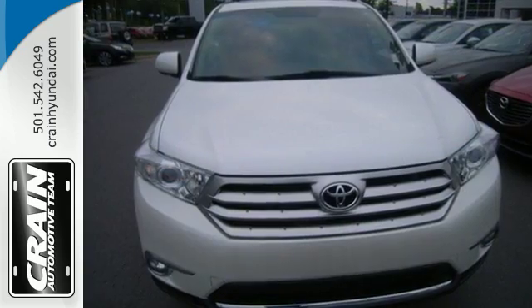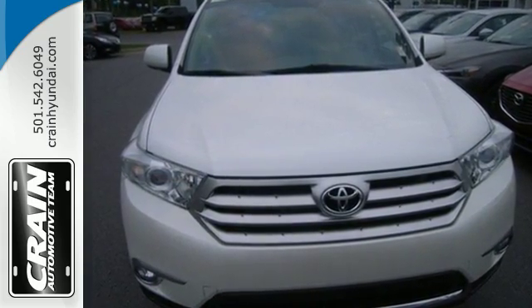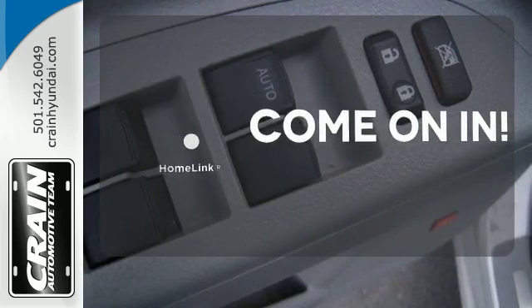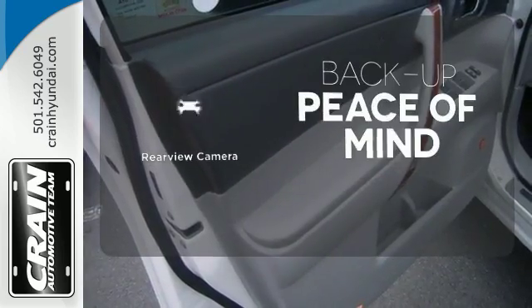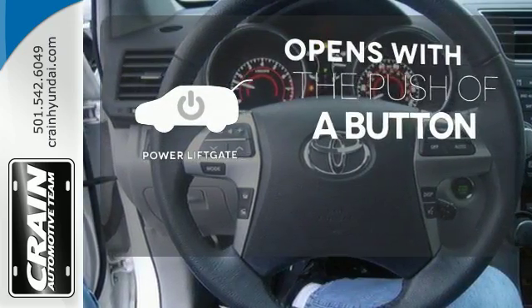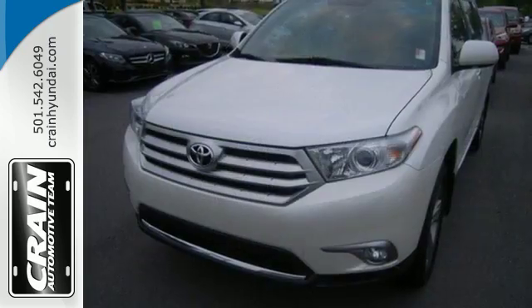Safety comes standard with front and rear stabilizer bars, as well as an anti-lock braking system. Doors open and your path is well lit with Homelink. Hindsight is 20-20 with the backup camera. The power liftgate offers automatic rear door operation with the push of a button.